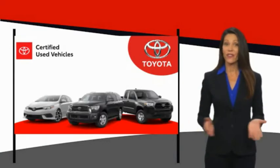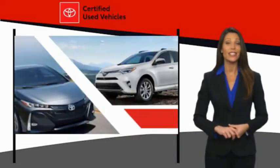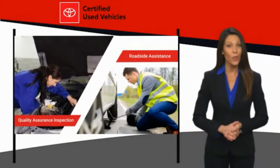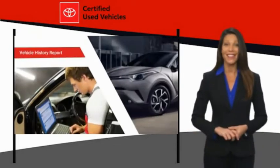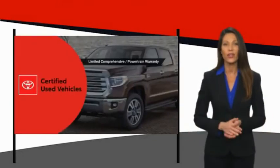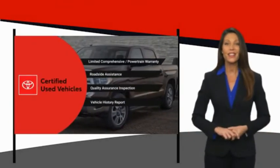We know that the idea of buying a used Toyota is attractive to you. After all, getting a high quality, low mileage Toyota at a great price is a smart move. That's why we created the Toyota certified used program — it's the smart choice.